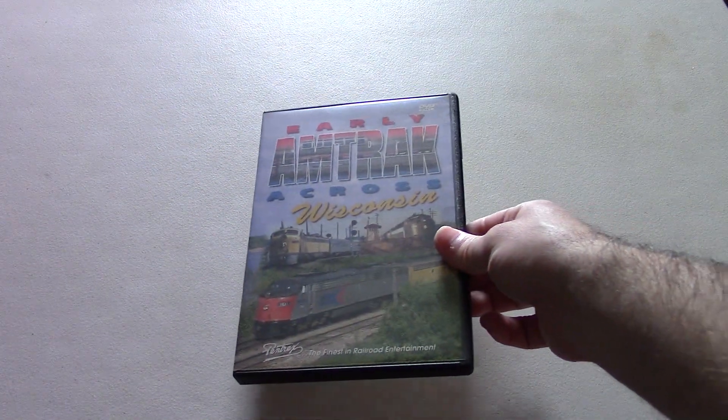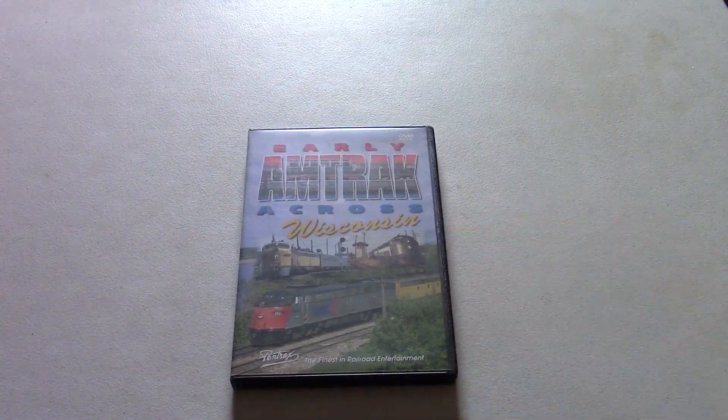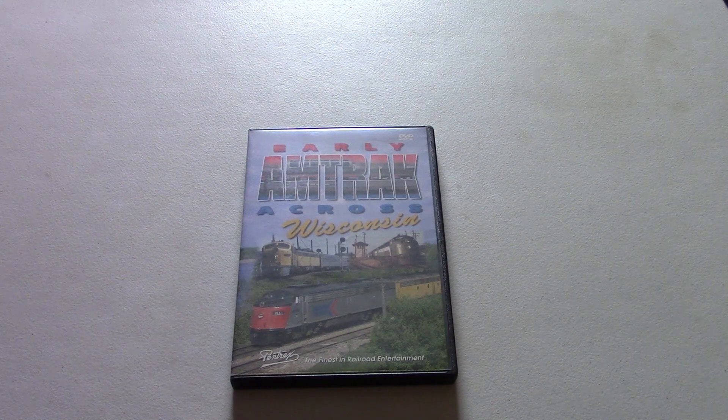Now we'll move on to the next one, which is this DVD called Early Amtrak Across Wisconsin, made by Pentrex.